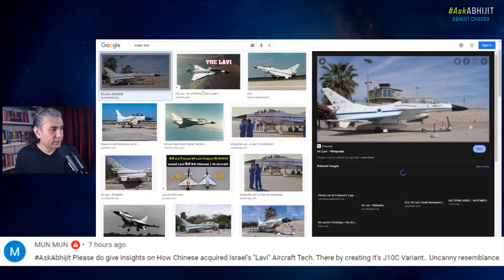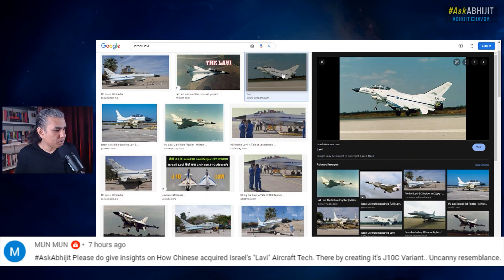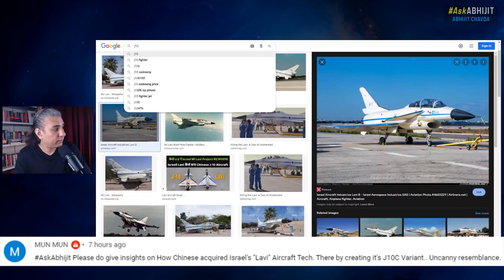The Israeli Lavi aircraft looks like this. It is a derivative of the American F-16 aircraft. They used the American F-16 as the basis for creating this Israeli variant. The Lavi is essentially the Israeli version — a slightly enhanced and modified version of the American F-16 aircraft from the 1970s. It's a good aircraft. If you know what the F-16 looks like, it looks similar to this, with this air intake for the jet and all that.